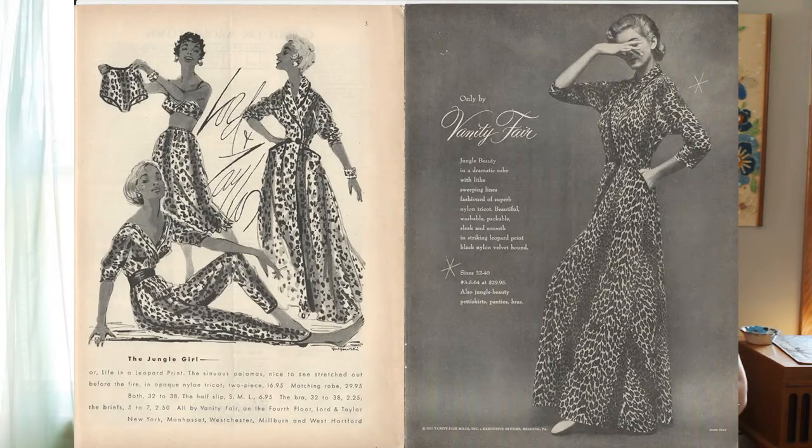In 1953, Vanity Fair launched their most well-known, best-selling, and iconic line — their line of leopard print nightgowns and nighties. I'll be showing an example in just a moment. They also created zebra print and butterfly print, and those are definitely the most sought-after pieces that people want from Vanity Fair in their collections.